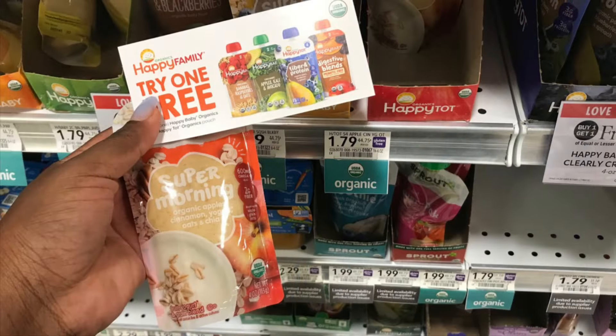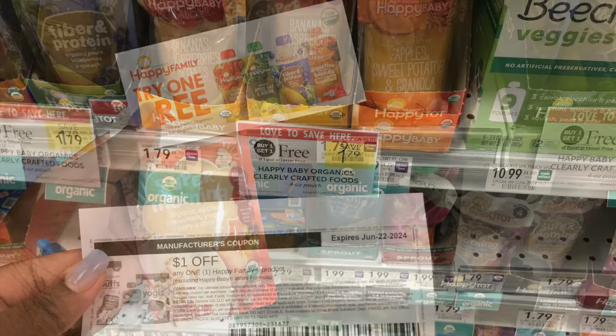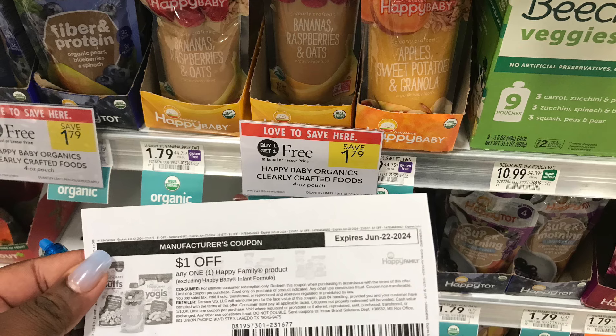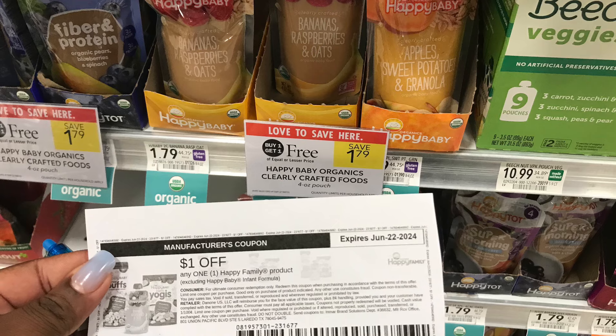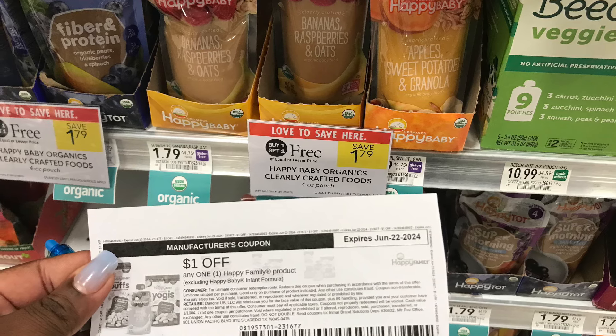I have a free Happy Family 'try one free' coupon from the Happy Family company, so I'm picking up the Happy Family item priced at $1.79 — completely free with the coupon. Then I'm picking up one Happy Baby item which is also BOGO, ringing up at 90 cents. I have a $1 paper coupon I printed from Coupons.com, so that ends up being completely free and actually a one-cent money maker.